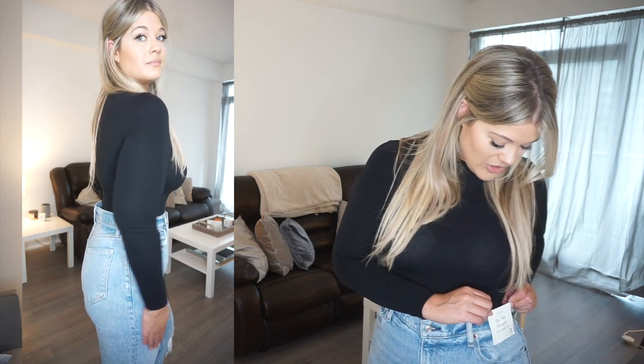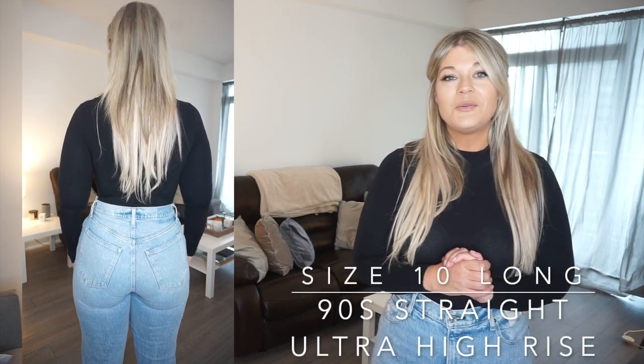Moving on to the next pair — I wanted to show me pulling these on too, just to normalize putting on jeans over your thighs and booty. Once they're on and zipped up, they fit the waist, thighs, and bum really nicely. These are the 90s Straight Ultra High Rise. At first I wasn't sure because they're a longer look, coming down to the ground. I'm wearing a 10 long, and I actually think these could even be a bit longer — if it's going to be a floor-length jean, let's really commit.